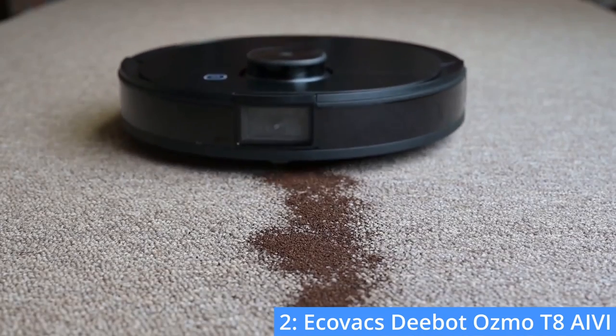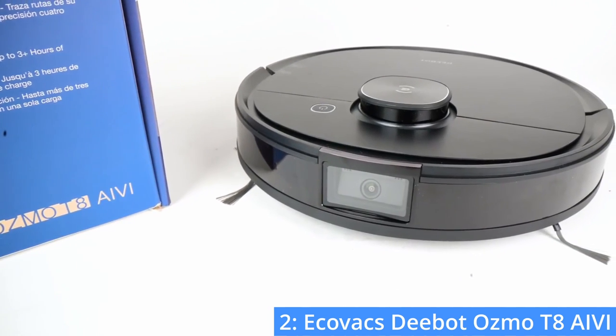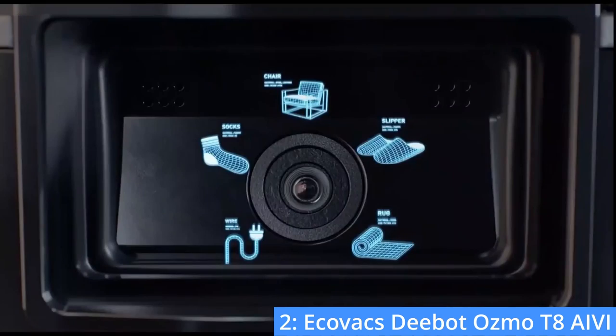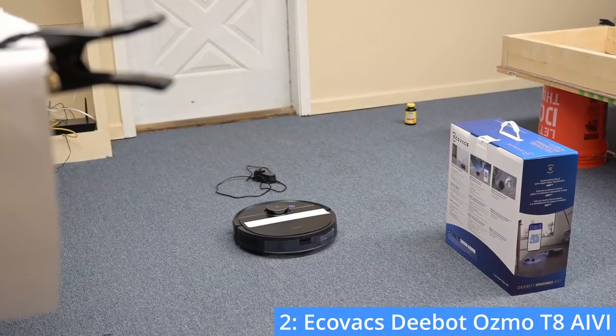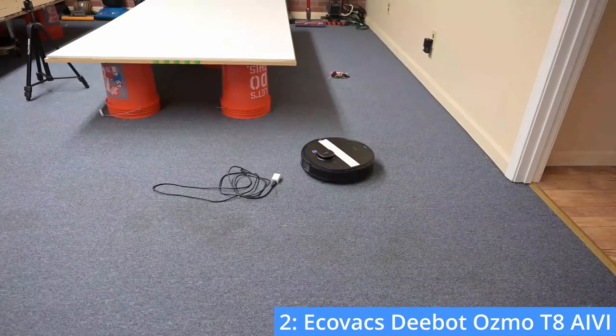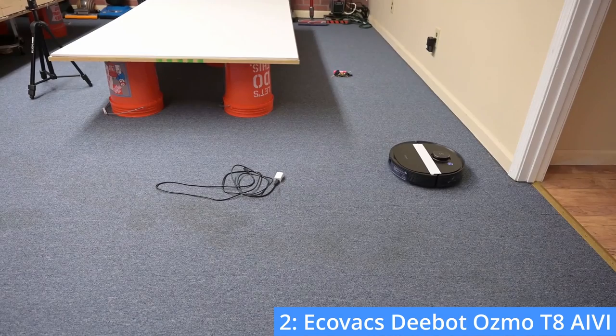Although the D-Bot is a bit more expensive than the previously mentioned SpinWave that also has mopping capabilities, the D-Bot has a lot more to offer. Along with the addition of a security camera, the D-Bot has a battery life of 170 minutes, which is very long for even high-end vacuuming robots. Similar to the J7 Plus, the D-Bot comes with an app with many advanced features, including home mapping, cleaning history, and detailed statistics.